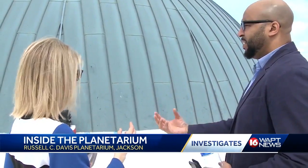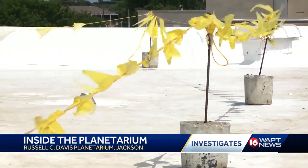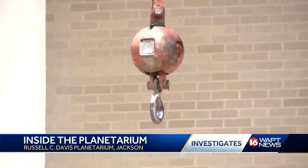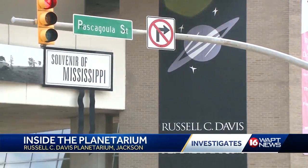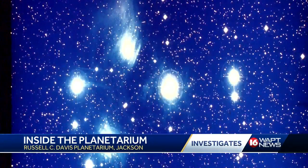We've got a whole bunch of stuff to put in that's never been there before. 16WAPT Investigates wanted to know who's paying for all of this. Insurance is covering roof repairs, while grants, donations, and the planetarium's operating budget will pay for a new virtual reality exhibit and for new screens to replace some of the old displays.